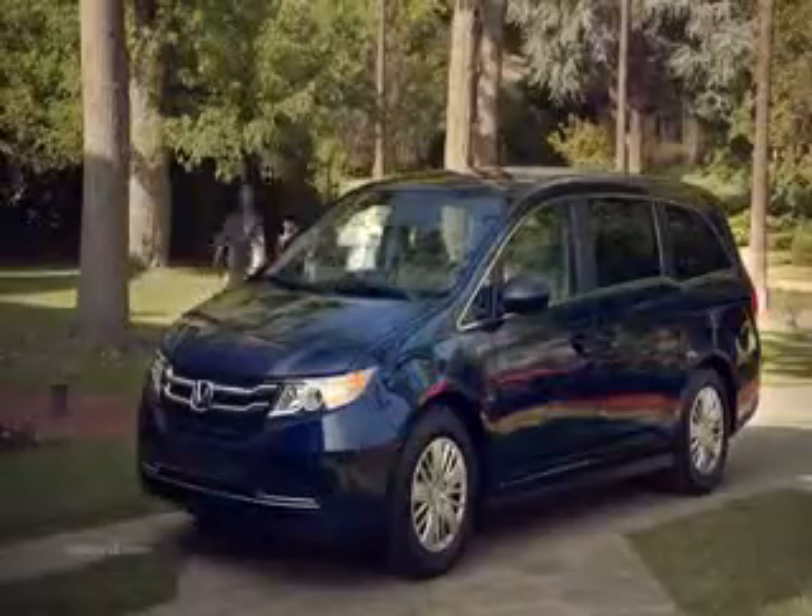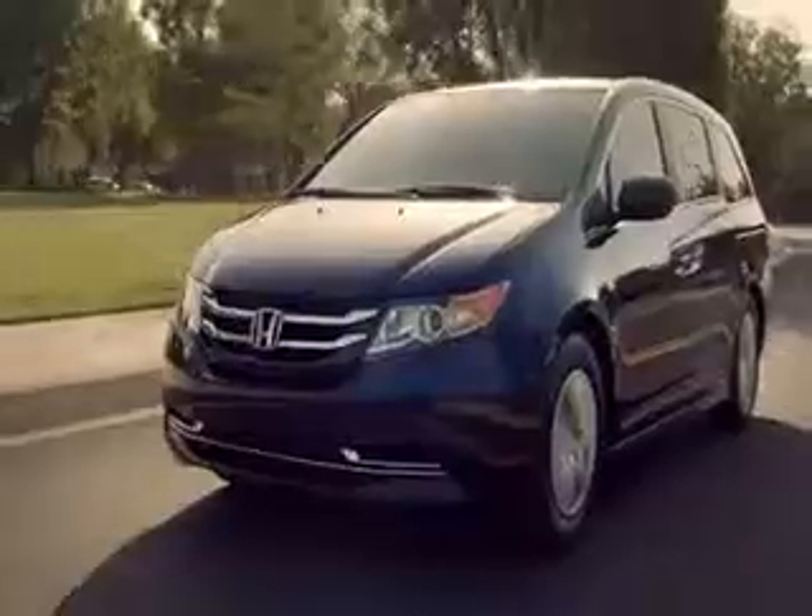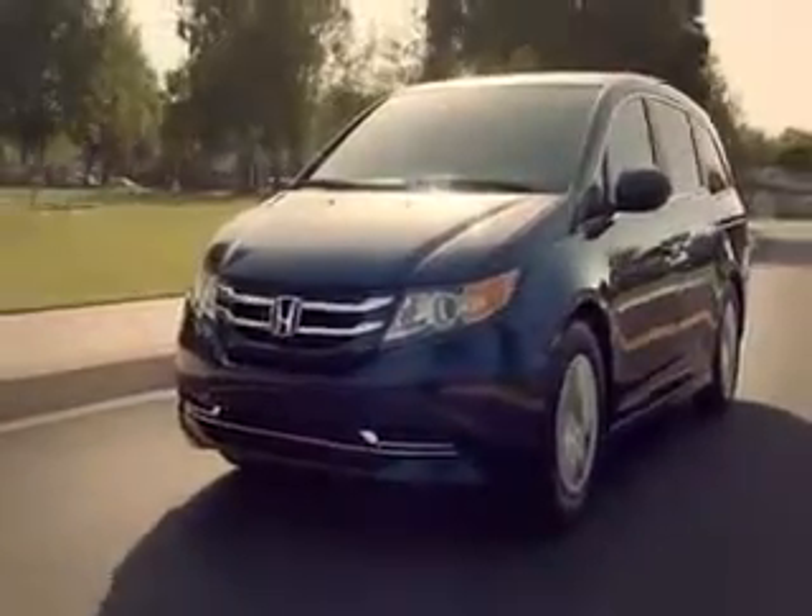The Odyssey can help you see more of what's behind you, thanks to its standard rear view camera. Every time you shift into reverse, the camera automatically activates, helping you avoid objects the kids or their dad forgot to put away. Standard rear view camera, just one of the many eye-opening features you'll find in every Odyssey.